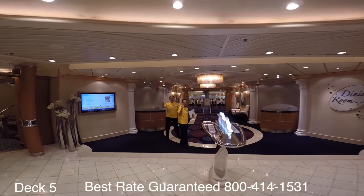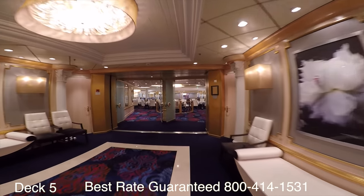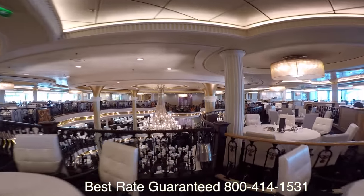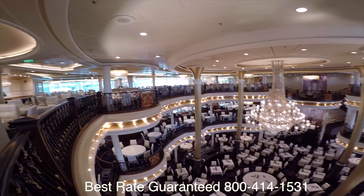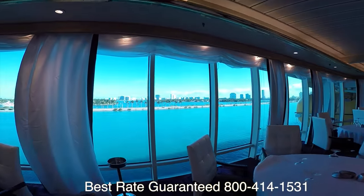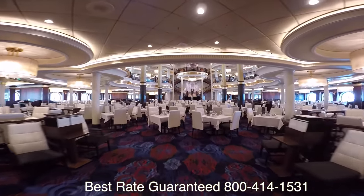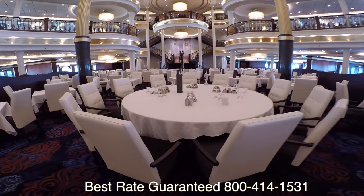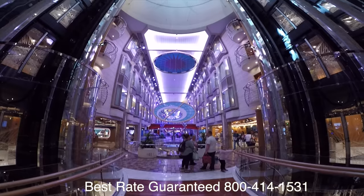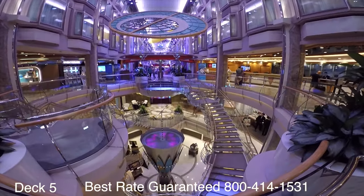I've jumped down to deck five. Right behind me is the Royal Promenade and right here is the main dining room. The main dining room spans three decks — deck three, four, and five. It is complimentary. There is an early and a late dining seating: early is usually 5:30 to 6 and late dining is around 8:30. They also have My Time Dining, which means you can come in anytime between 5:30 and 9 o'clock — that's usually what I do.